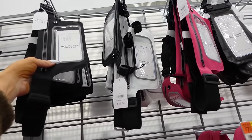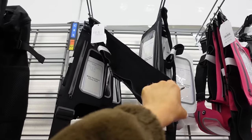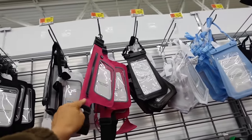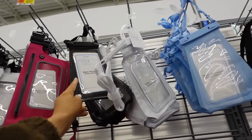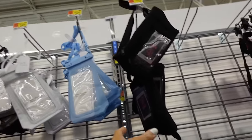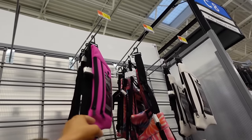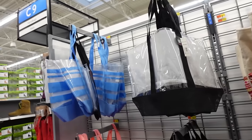Waterproof fanny packs are great for the beach and water parks — always sells out. They have a zipper and neoprene material in black, white, and fuchsia for $6.97. There's also a rubber neck style in black, white, and blue for $5.94. A neoprene accessory belt bag from No Boundaries is $7.98 and also comes in fuchsia, white, and tie-dye.